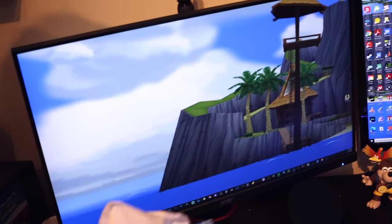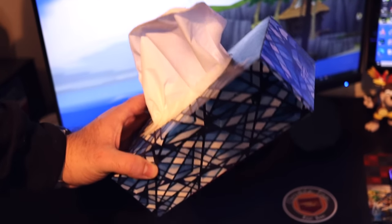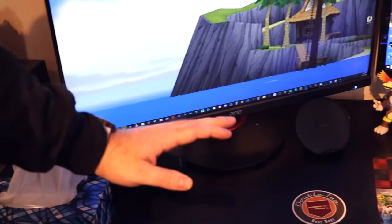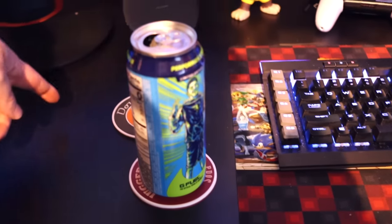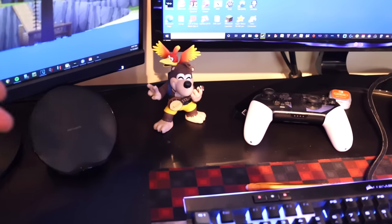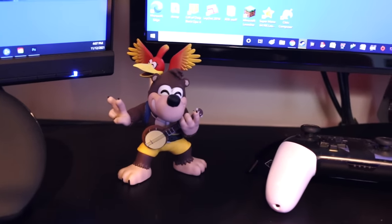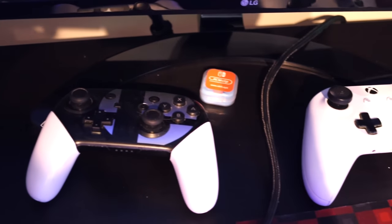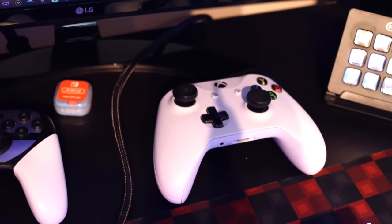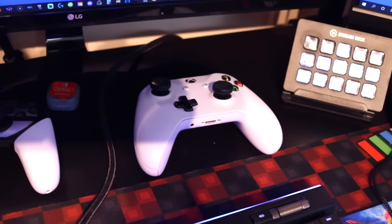I've got my Kleenex box — I sneeze a lot, so I need to have one on hand all the time. Got some coasters for my drinks, usually one for a gamer beverage and one for water. Got Banjo looking over me while I edit and play video games, and of course Kazooie in the back. I've got two controllers — the ones I primarily use for streaming or recording footage: my Smash Pro controller and my Xbox One controller, which I mostly use for most games.